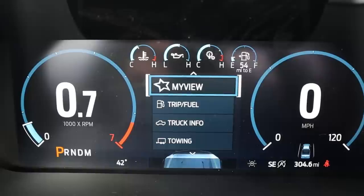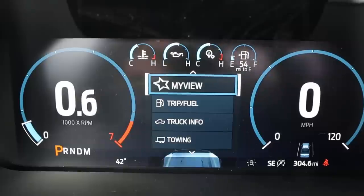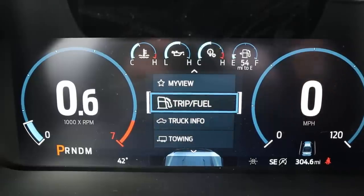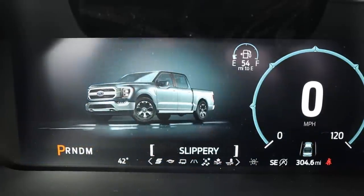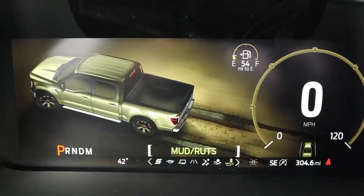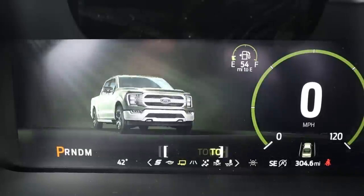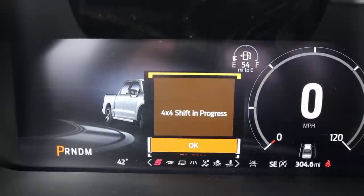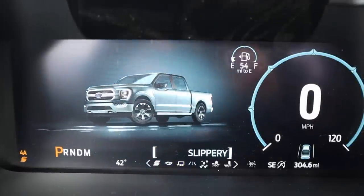The F-150 Limited has a fully digital gauge cluster, which looks pretty cool. The Ram is digital-slash-analog, whereas this is 100% digital. You can scroll through a couple of menus in the center just like on the Ram, but the F-150 comes with drive modes where the Ram does not — normal, slippery, deep snow and sand, mud and ruts, trailer/haul tow mode, eco mode, and sport mode. It also changes the look of the gauge cluster when you switch modes — definitely a cool party trick.